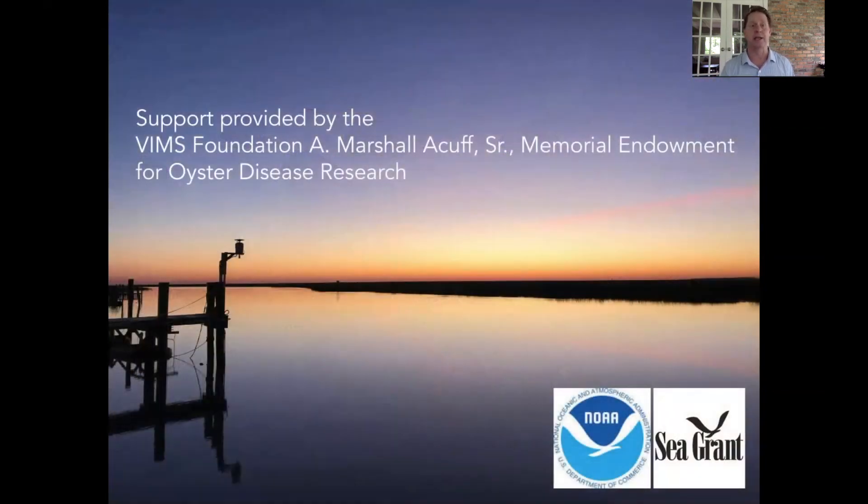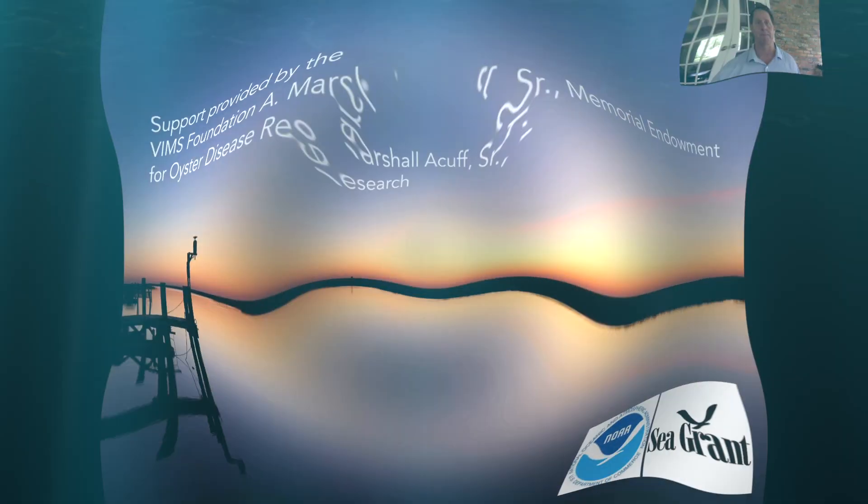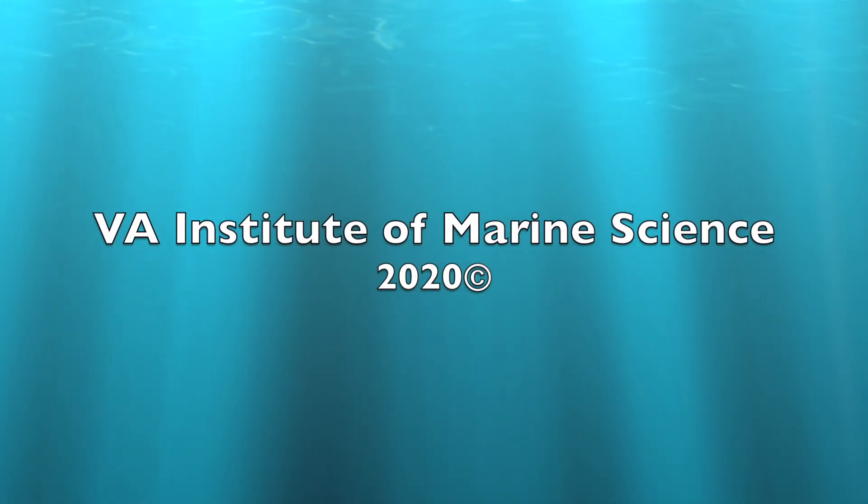With that, I'd like to thank you for your attention. I'd like to thank the VIMS Foundation A. Marshall Acuff Senior Memorial Endowment for Oyster Disease Research, which has provided support for much of what we're doing — particularly on the industry front and the summer mortality work — as well as the NOAA and Sea Grant offices that are funding all of our basic research. Thank you all for listening.